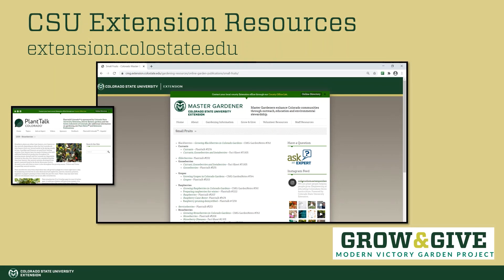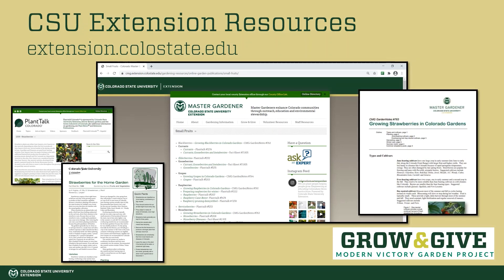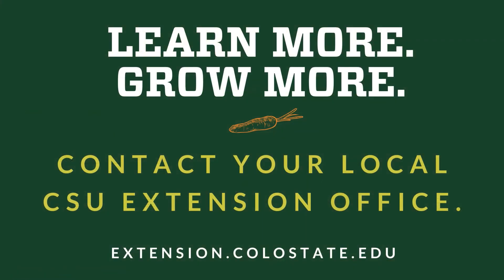Also look for our Plant Talk articles — these are short and to the point. We also offer CSU Extension fact sheets which give you a little more information, and if you really want to take a deep dive into growing small fruits, check out our Master Gardener garden notes. Thank you for joining me for this video. If you have more questions, contact your local CSU Extension office or check out our website at extension.colostate.edu.